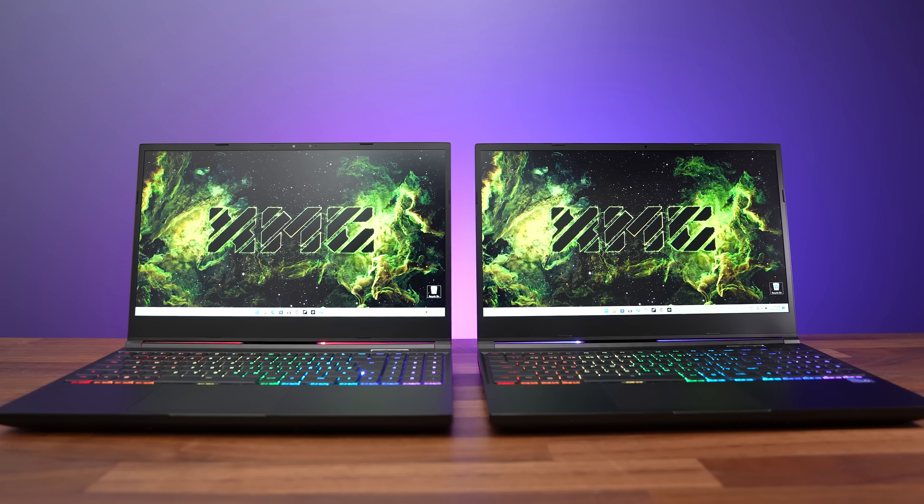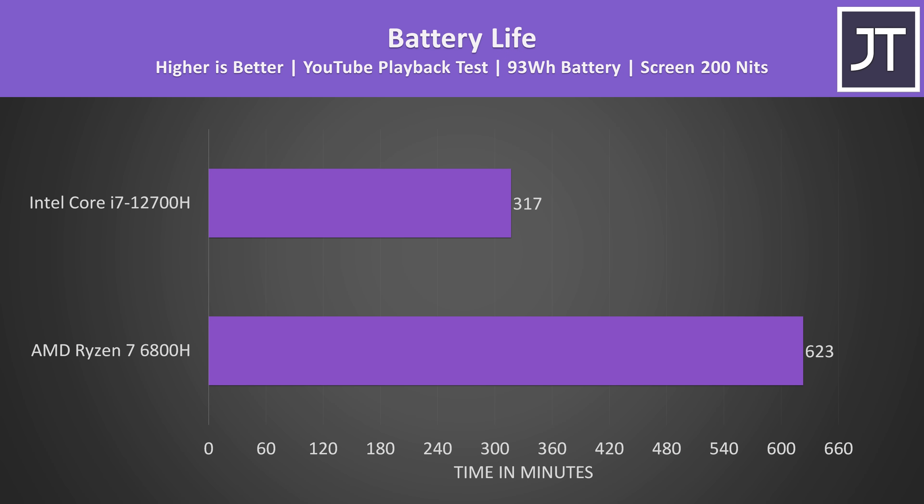Back to the CPU comparison. The biggest advantage that AMD has over Intel is battery life. The 6800H machine was almost able to last for twice as long in my YouTube video playback test at 10 hours 23 minutes compared to 5 hours and 17 minutes from the Intel laptop.